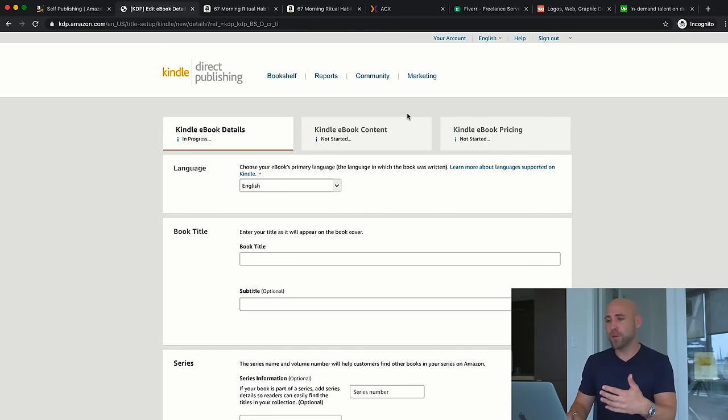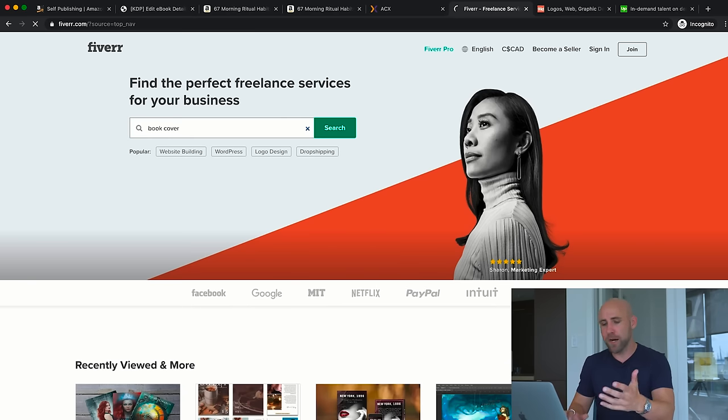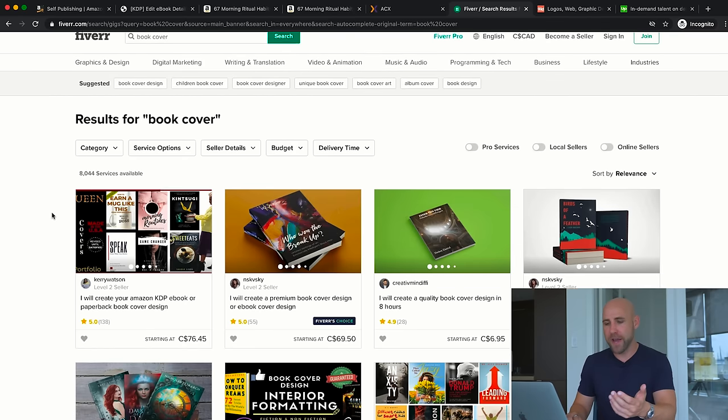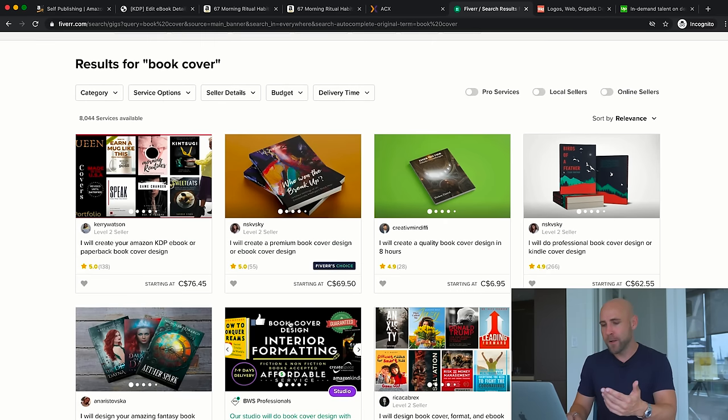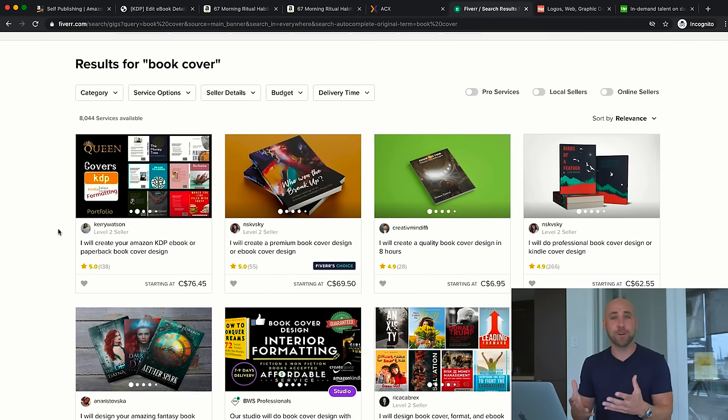The cover for Kindle just needs to be a flat cover meeting their required dimensions. For paperback, however, you need to format it specifically and also provide a back cover and a spine. A great place to get that done inexpensively is Fiverr — go to fiverr.com and search for 'book cover.' You'll find many graphic designers that can create a KDP ebook or paperback book cover design for fiction or nonfiction books. I'd recommend Fiverr, and I'll link some other resources below as well.